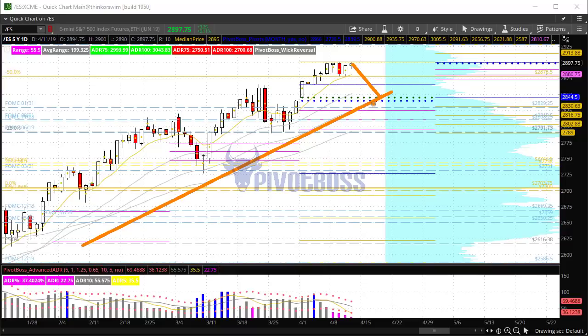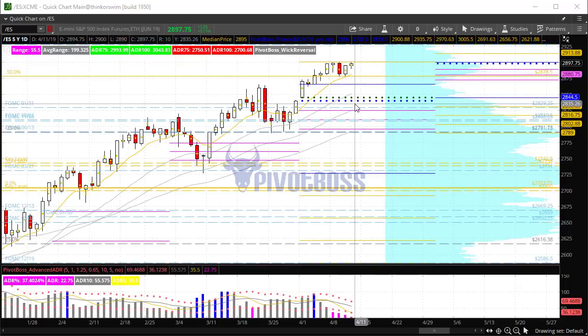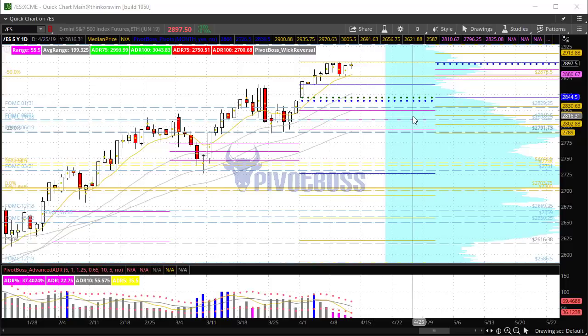Even if we do rotate back down, as low as 28.30, that could still be a buying opportunity for a continuation toward 29.50. So right now, this market remains quite bullish until proven otherwise. Any breakdowns or drops should be seen as buying opportunities if rejection is seen.